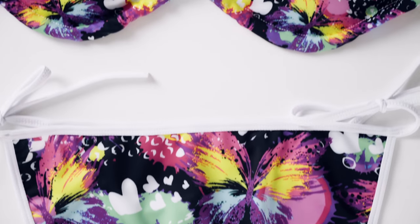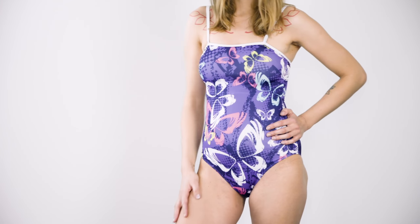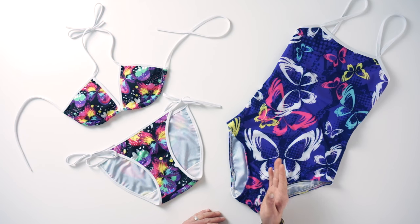You can design swimsuits simply for fashion or for sports, illustrated with your logo and all-over print designs. Now that summer is coming, your customers are going to be excited to wear either the bikini or the one-piece swimsuit on the beach or by the pool.